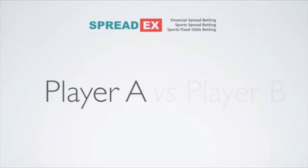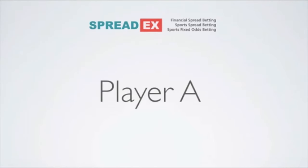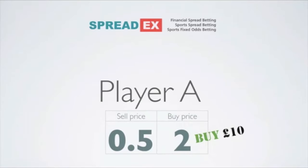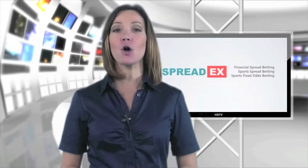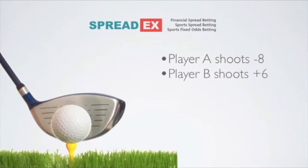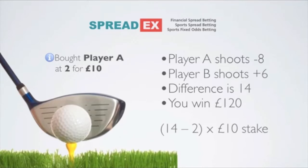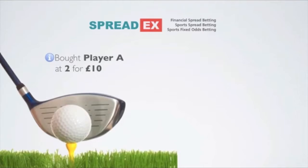For example, we may have a 72 hole match bet featuring player A versus player B. If you fancy player A over player B, you might buy £10 of player A at 2. For every shot player A beats player B by over 72 holes, he scores 1 point. If he shoots 8 under and player B hits a disastrous 6 over, the result is 14 points difference and you win £120 — the difference between the make-up of 14 and your buy price of 2, multiplied by your £10 stake.